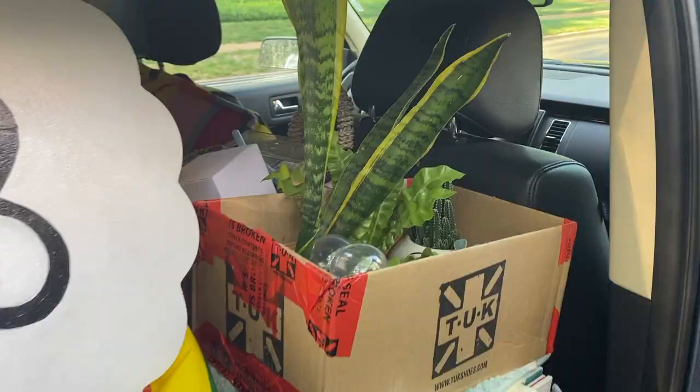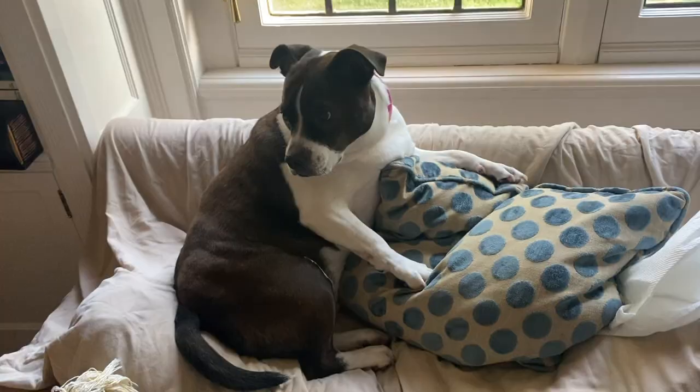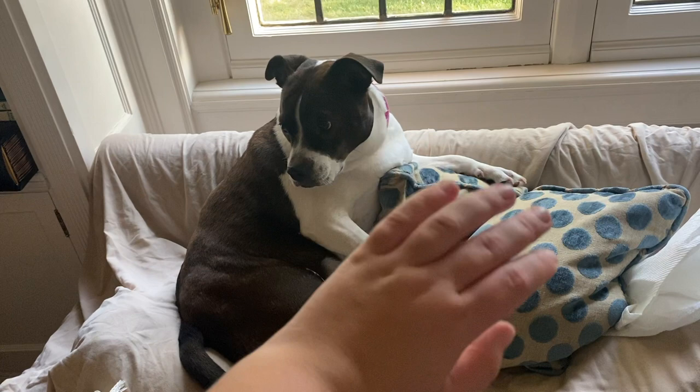We leave tomorrow morning — I got a little sunburned today — but we leave tomorrow morning with all the stuff. I did take my plants with me. My plan was to take whatever plants I had still alive, and I had more than I thought, but they all managed to survive.